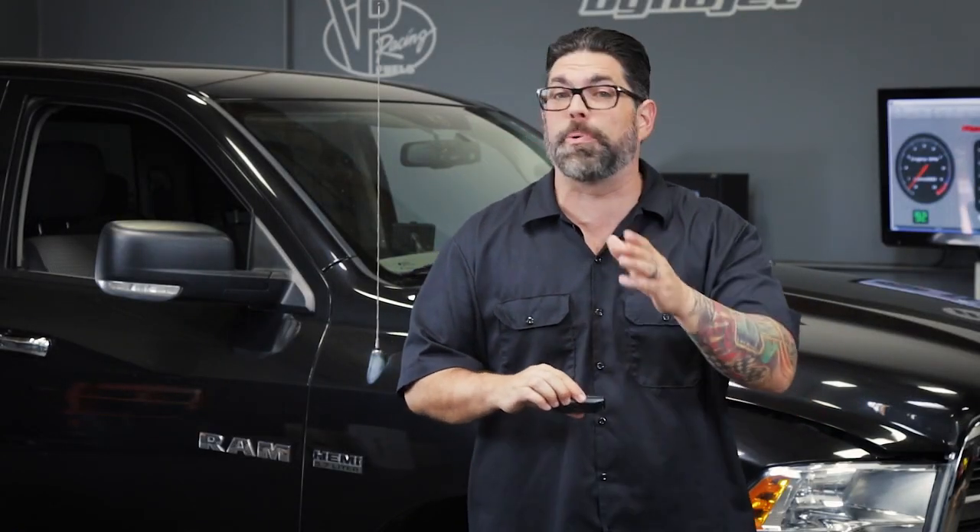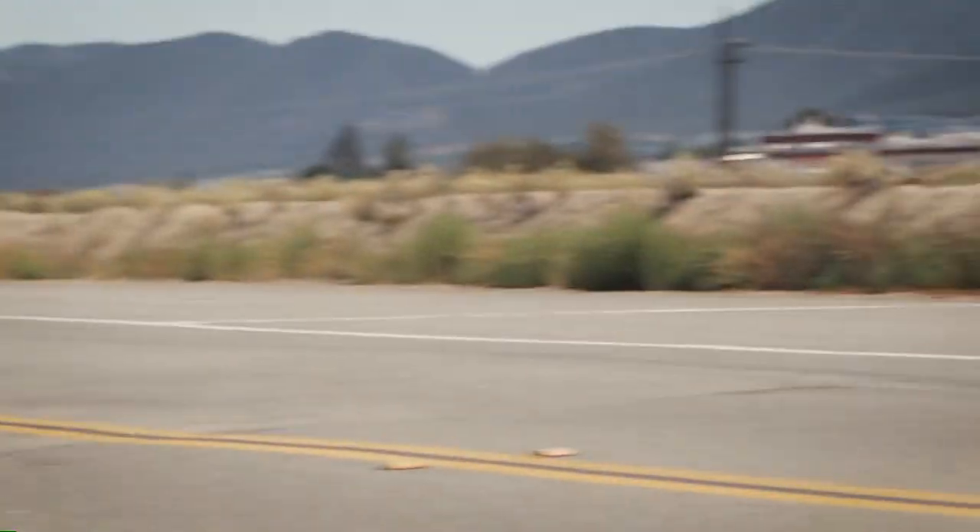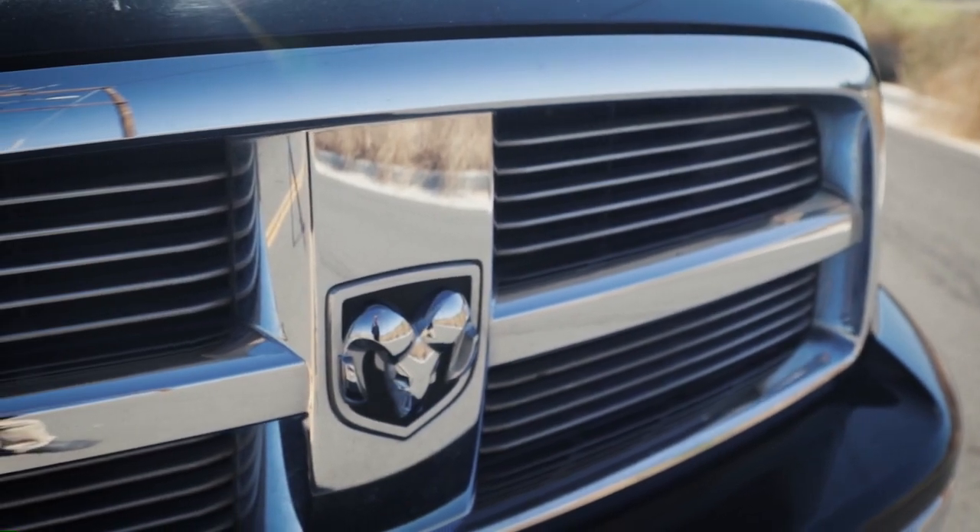Hey guys, I'm Dennis Pitsenbarger, and today along with this GT tuner from BullyDog, we're gonna see just how much power we can pull out of a Dodge Ram 1500. Dodge has several power plants for their Ram platform, everything from a V6 all the way up to the Cummins diesel. But today we're gonna be testing the 5.7 liter Hemi.